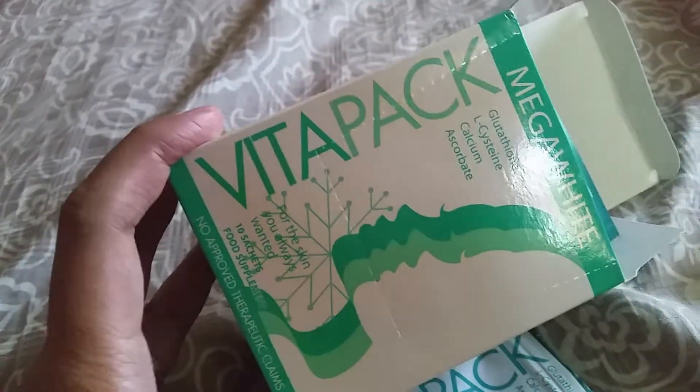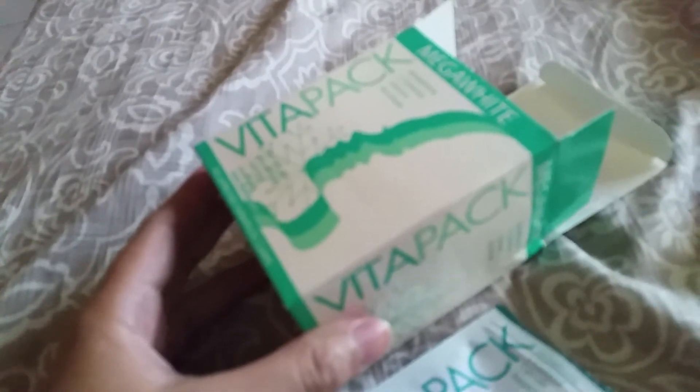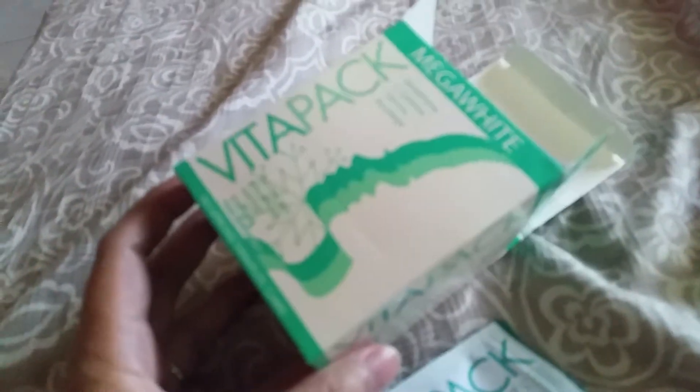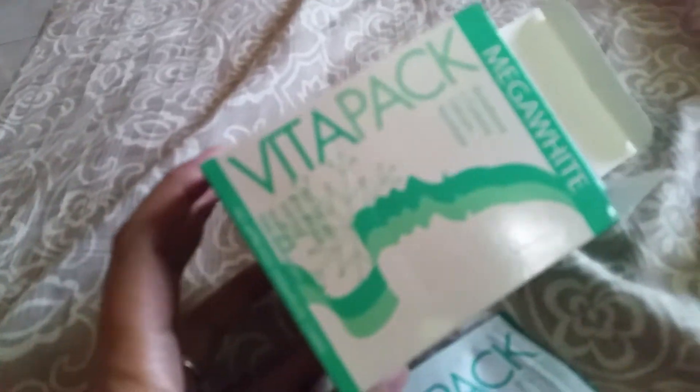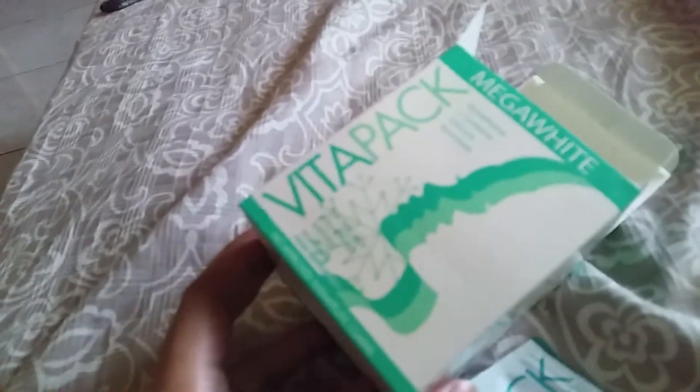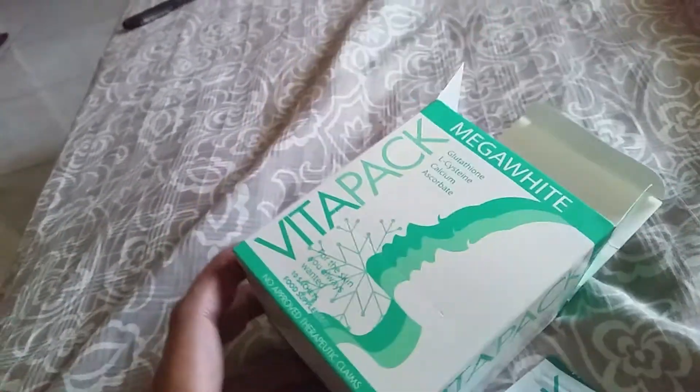There's not much difference so far, but my pimple marks are less visible, so maybe I need to continue using this. I bought three boxes from Lazada — they were having a 200 discount, I think.